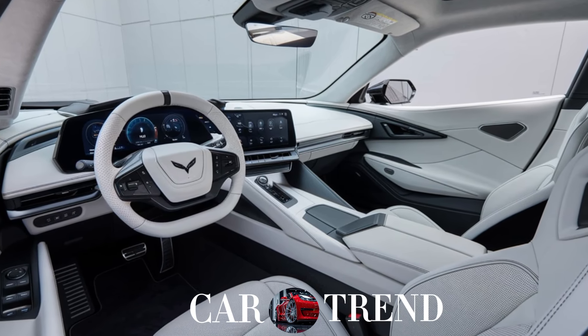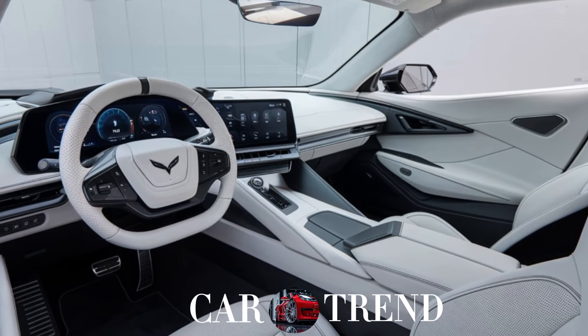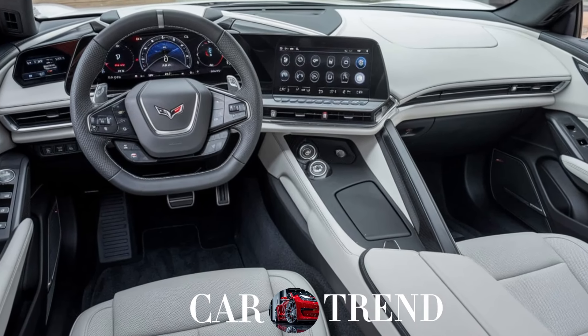Around back, the quad exhaust tips and sporty rear spoiler remind you that this is still very much a performance machine. Inside, the Corvette SUV combines luxury with a driver-focused design — leather seats, carbon fiber accents, and a massive touchscreen make it feel as high-end as it looks.